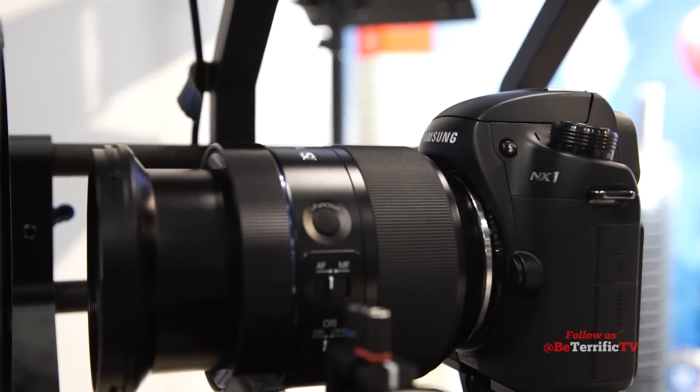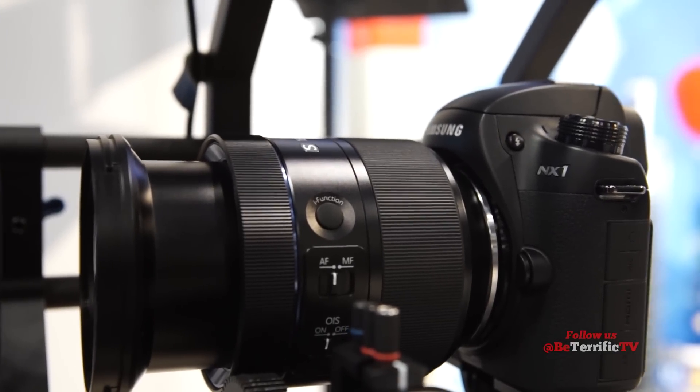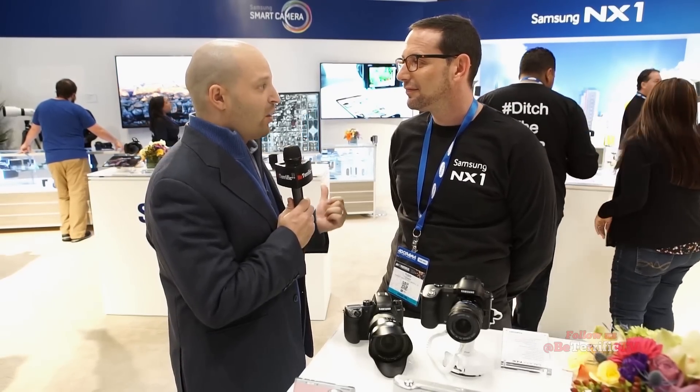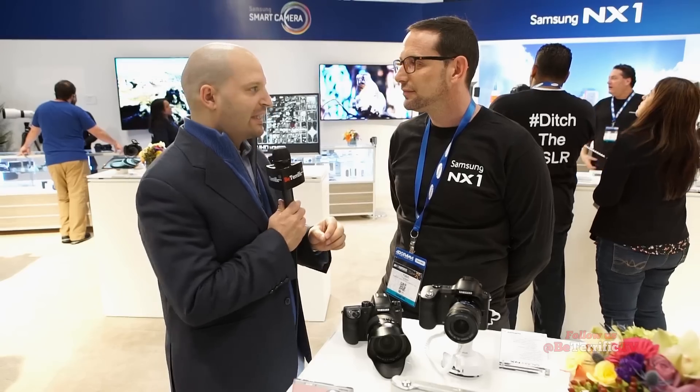You can also get third-party adapters to put other lenses on, although Samsung has beautiful lenses. This one's a 16-50mm, f/2-2.8. What's really exciting is the images and video coming off of it. For video, it uses the new H.265 codec — so it's the same image quality at half the bit rate, half the file size.